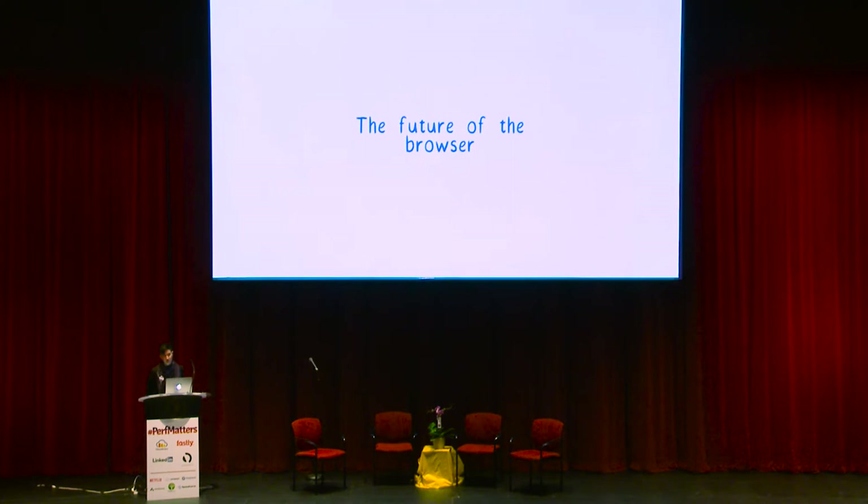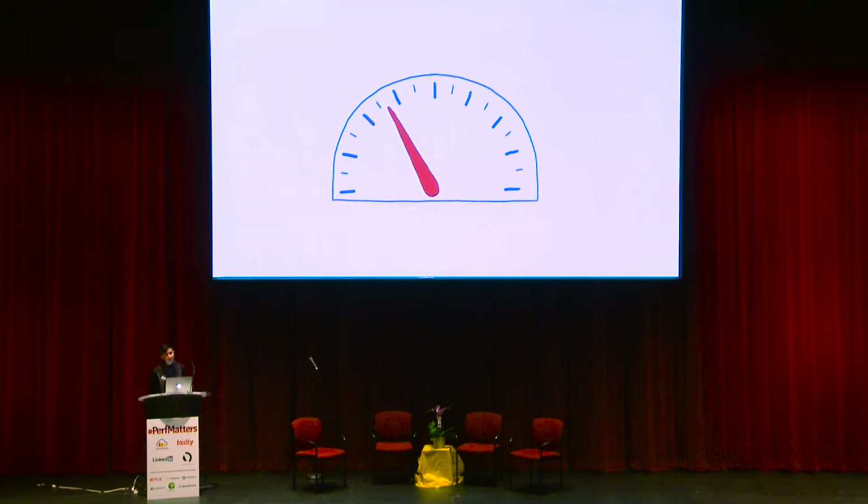So why talk about the future of the browser? Because browsers are facing a challenge right now, and whether or not browsers meet this challenge could change the web as we know it. So what is this challenge? Browsers need to get faster.